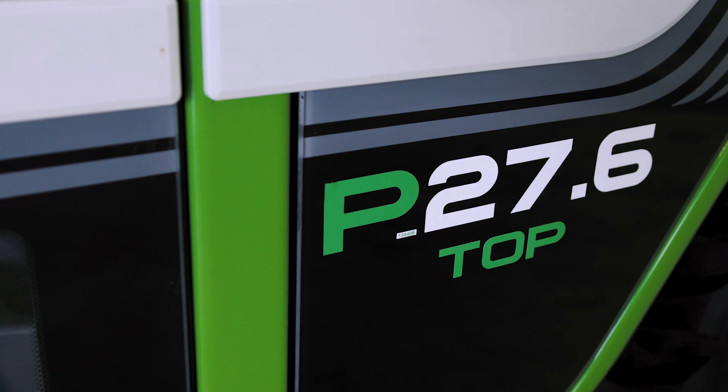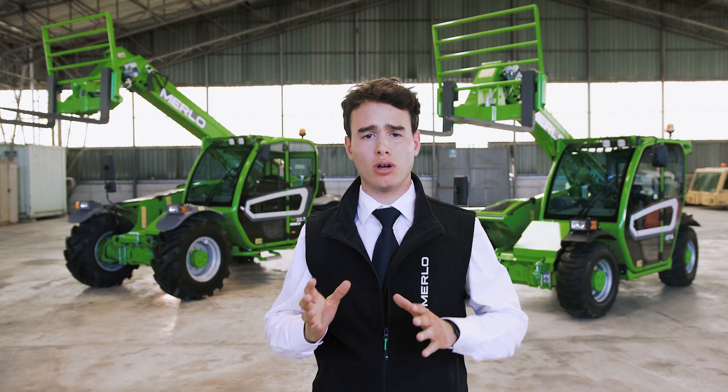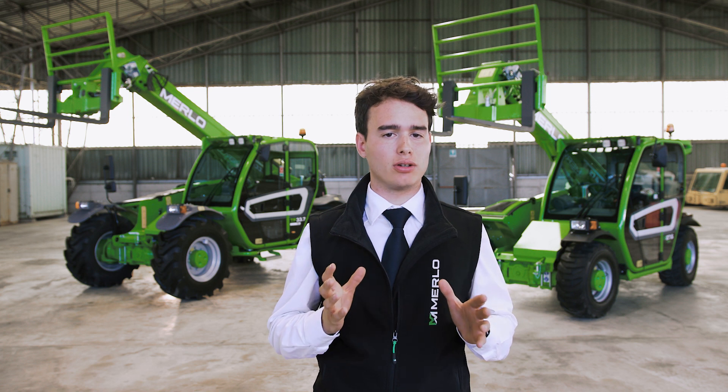The first number always refers to the maximum load capacity, the second the maximum lift height, followed by the model configuration.